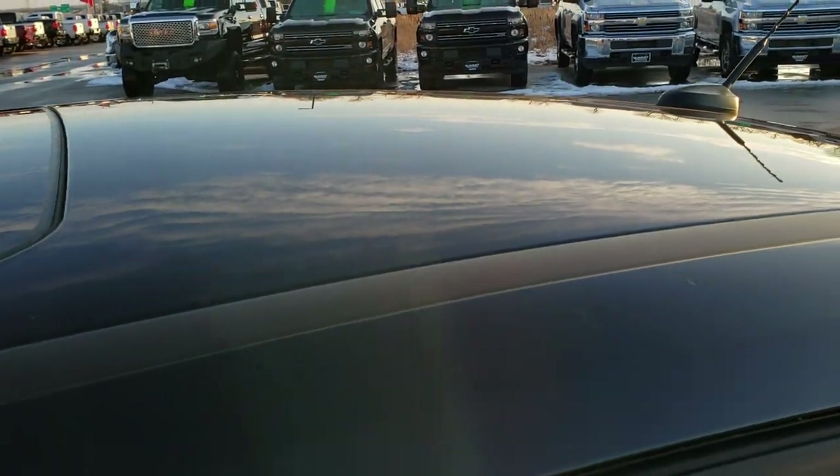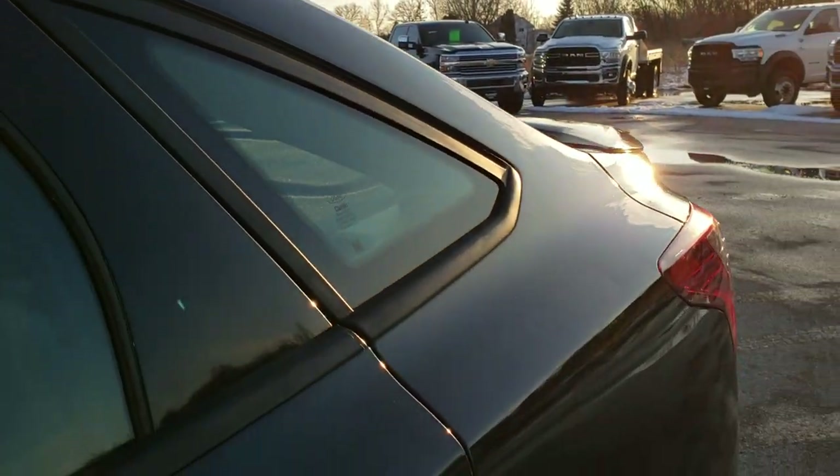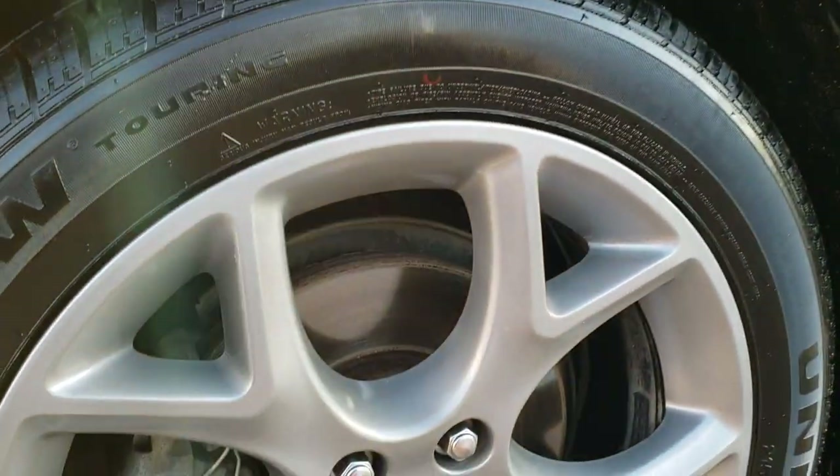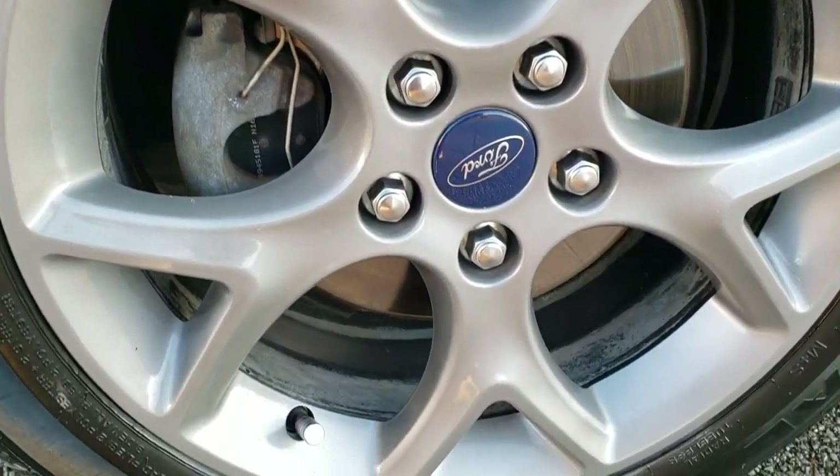Tuxedo Black Metallic is the color. We shoot all of our videos in 1080p, 60 frames per second, so if you have HD capabilities on your computer, tablet, or smartphone device, turn them on right now because it is like you're right here looking at the vehicle with me — definitely your best way to check out the vehicle before seeing it in person, quality and condition wise.